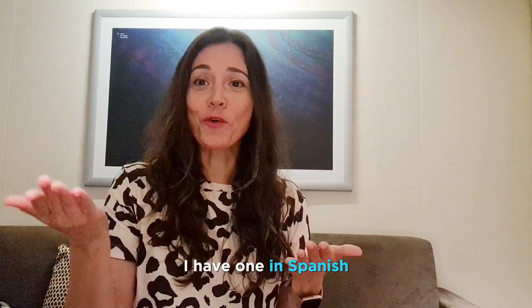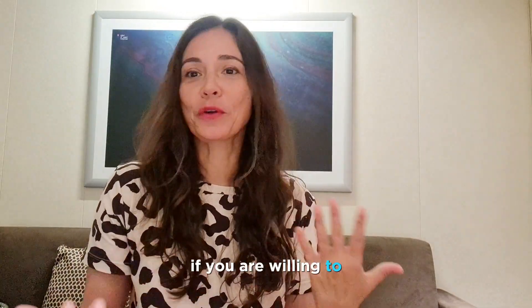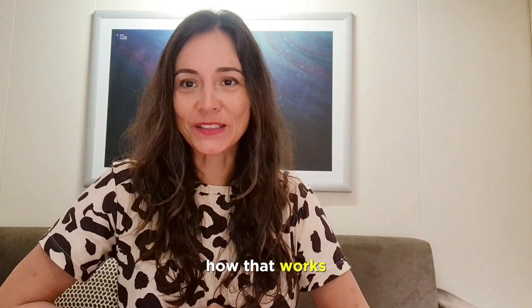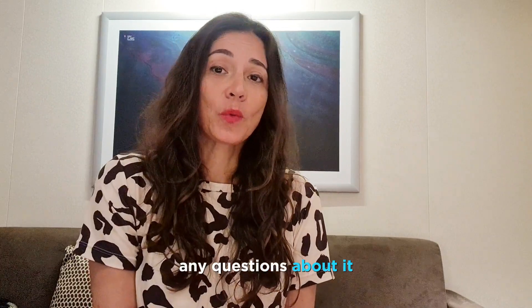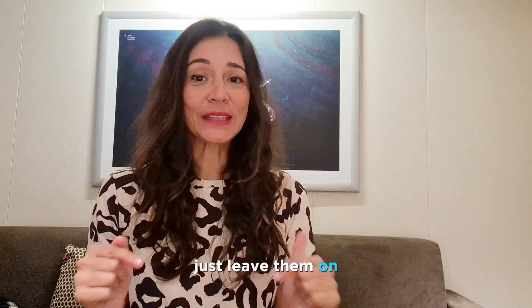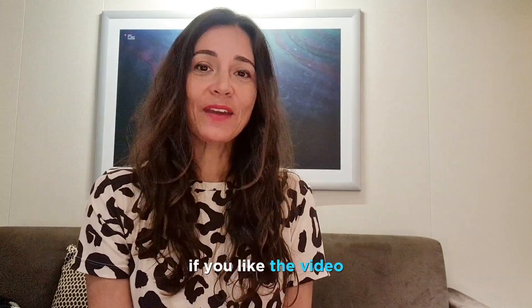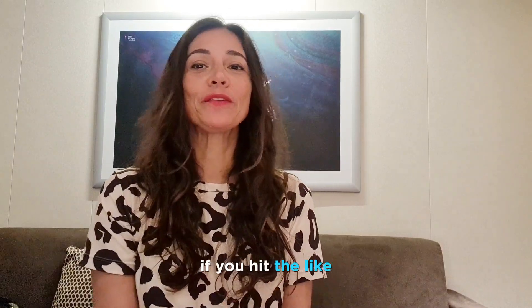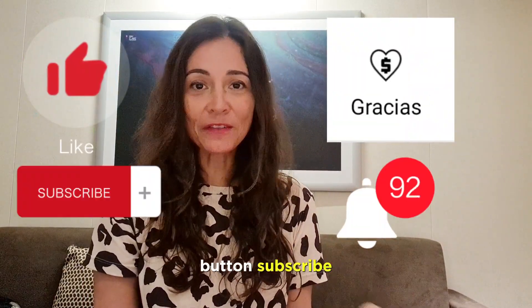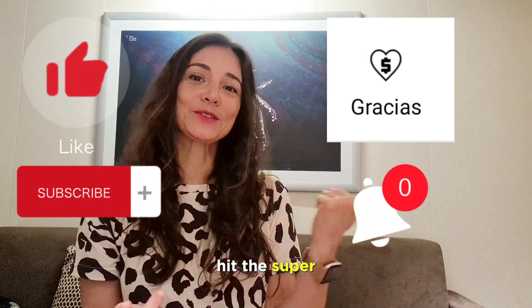I have a video about brow stickers in Spanish but I can do one in English if you'd like to figure out how that works. I hope this information was helpful. Please let me know if I missed something or if you have any questions — just leave them in the comment section and I will try to answer all of them. If you like the video, please hit the like button, subscribe, let me know where you're watching from, and you can also hit the super thanks button.